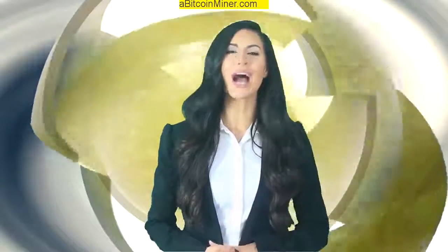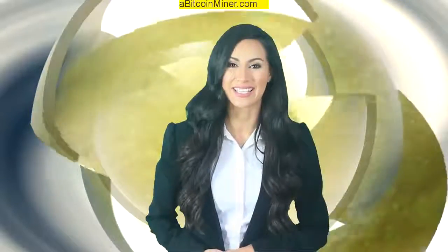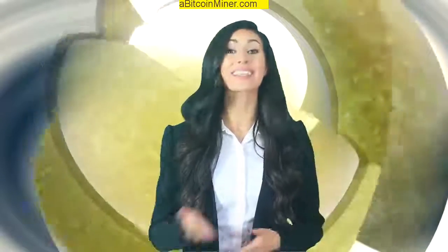Hello. In this video, I'm about to show you how you can improve your profits sky high. Don't take my word for it. Keep on watching.